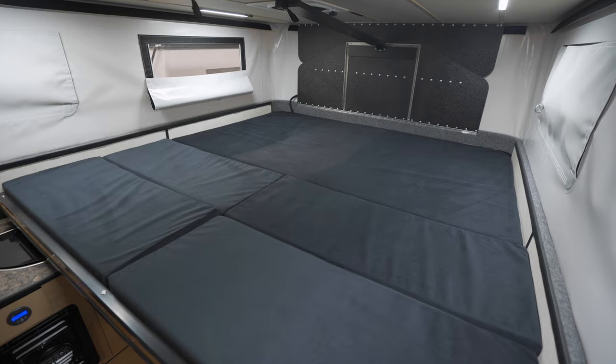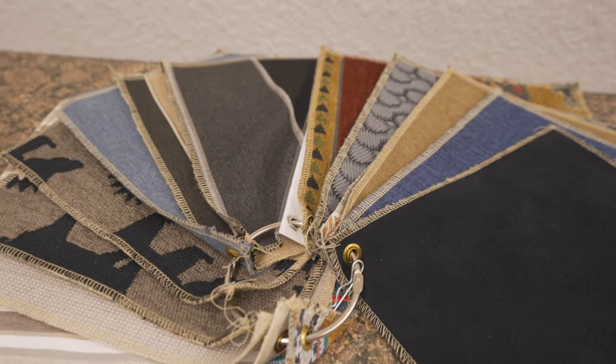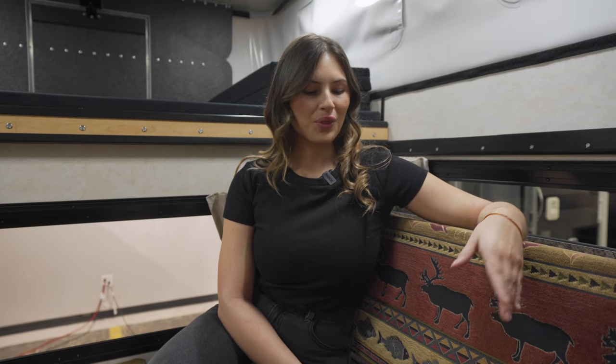For mattress and seating covers there are several fabric designs to choose from. Again, this is the Raven slide-in with the rollover couch. To customize your own rig, check out our Build My Camper tool on our website, and we'll see you down the trail.